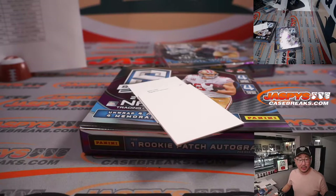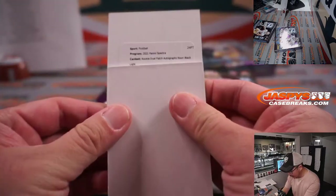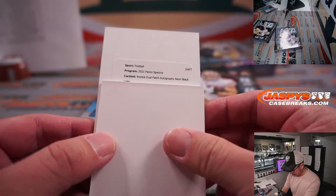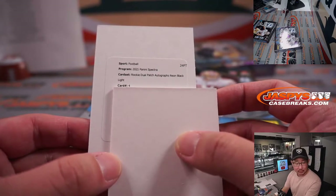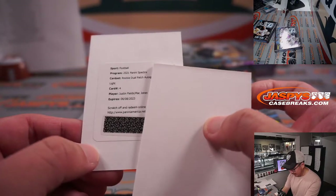Let's look at the checklist really quick — cardboardconnection.com. Let's go rookie dual patch, scroll down to rookie. I think black is... neon black light is out of 10 or 5. Neon green, pink — that might be it, neon black light. There's light on the next line there. It's out of 10 or out of 5. And it's card 4, and it's Justin Fields along with Mac Jones. Wow.